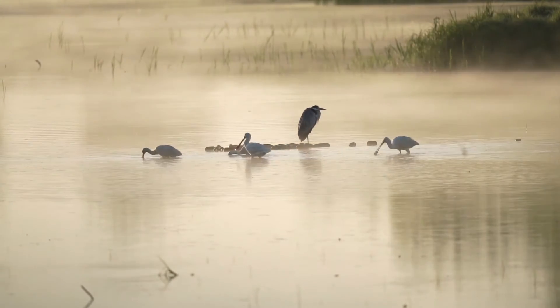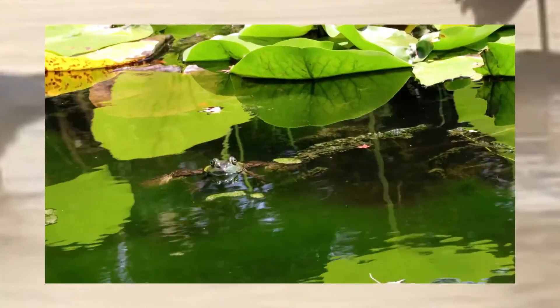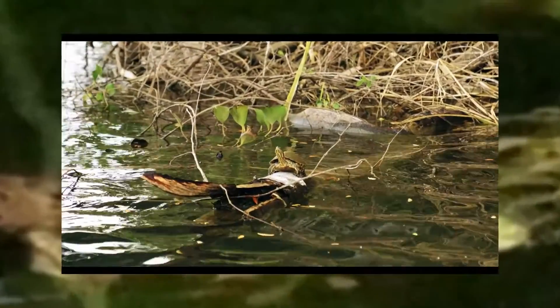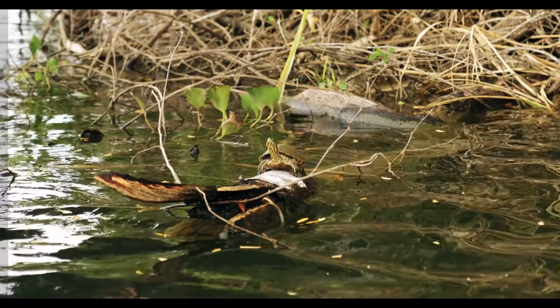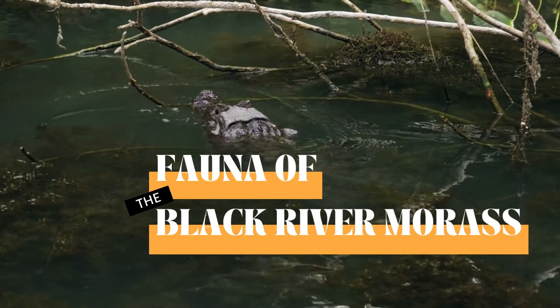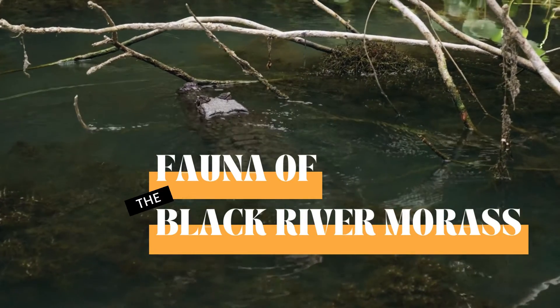An immense variety of species of plants, insects, amphibians, reptiles, birds, fish, and mammals can be a part of a wetland ecosystem. Today we'll take a closer look at one of our local wetlands, the Black River Morass, and a few of the wetland animal dwellers found there.